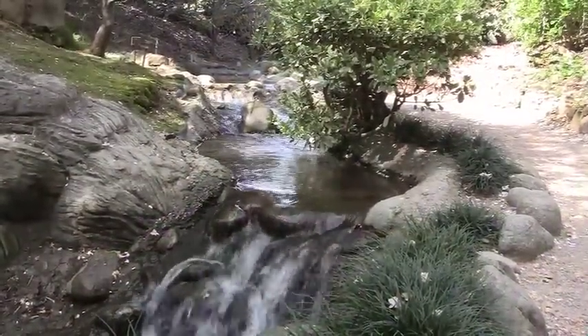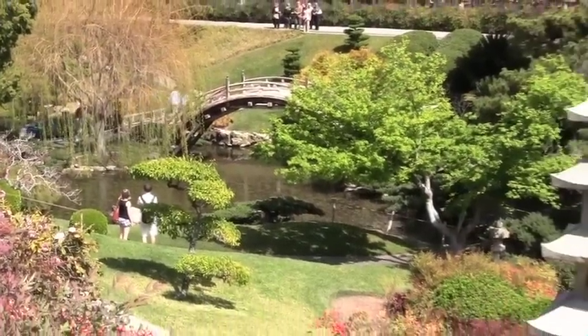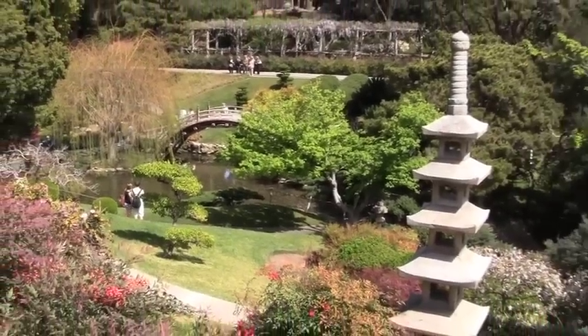This creek leads to one of the most popular sites at the Huntington, the classic Japanese garden.